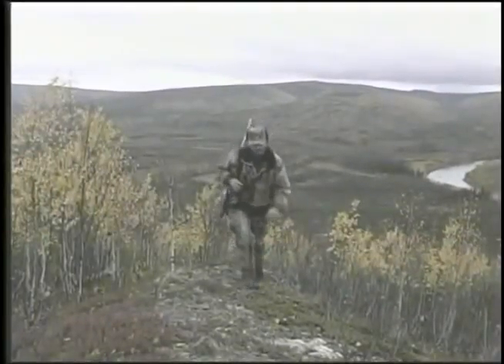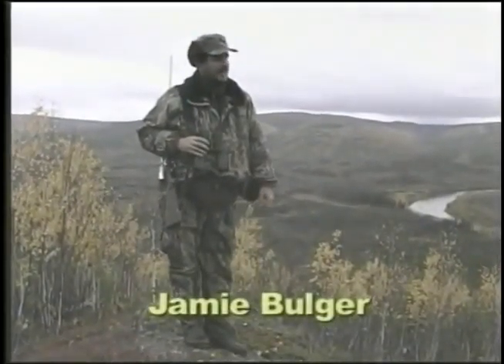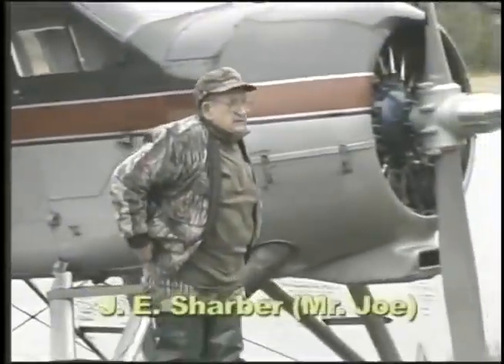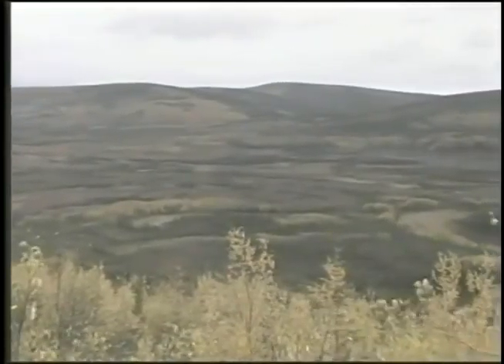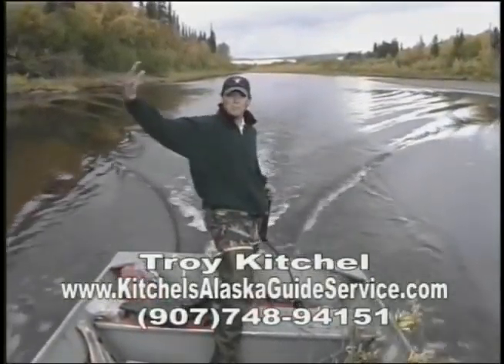Welcome to the Hunter's Edge Show. This week, we'll join Hunter's Edge President Jamie Bolger and Hunter's Edge Pro Staffer J.E. Sharper hunting moose in the Alaskan Yukon River drainage area. Our guide is Troy Kitchell of Kitchell's Alaska Guide Service.